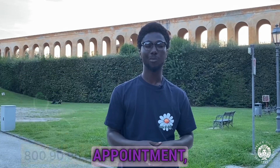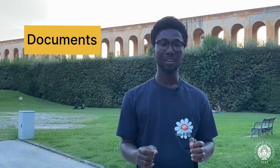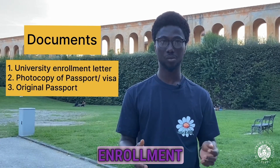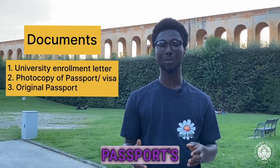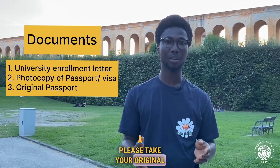On the day of appointment, there are certain important documents you have to take along. One is a copy of your university enrollment letter. Two is a photocopy of your passport bio data. But for your convenience, please take your original passport along.